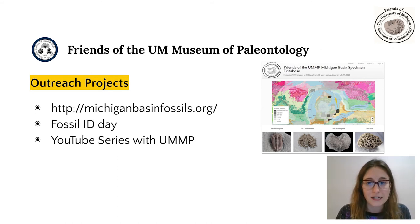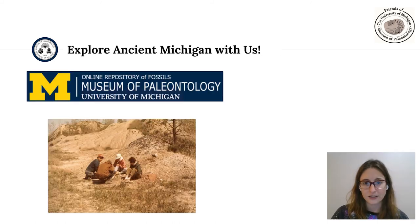They participate in Fossil ID Day with our Museum of Natural History, and we are working to get a YouTube series up and running on Michigan fossil finds, starting with the well-known Petoskey Stone. We hope that you'll take some time to explore ancient Michigan with us, whether it's to dive into our virtual collection on UMORF, explore images and associated data on the Michigan Basin Fossils website, or join the Friends and participate in our monthly meetings, which are virtual for the foreseeable future. UMORF will continue to update as we add virtual specimens and other educational projects that incorporate our models.